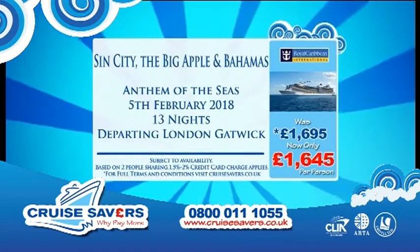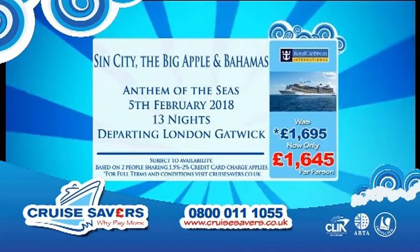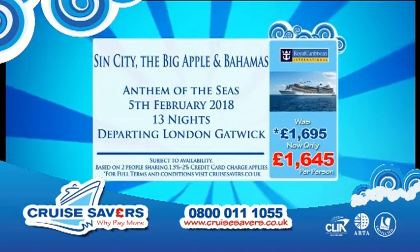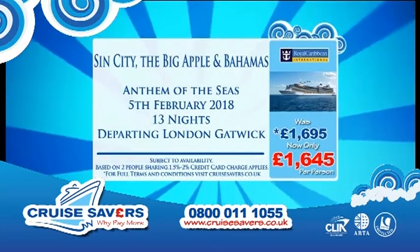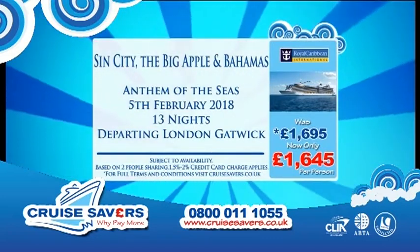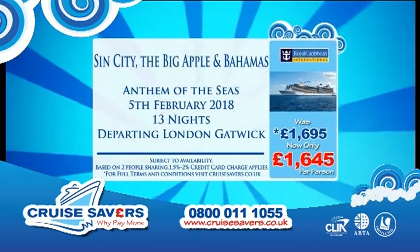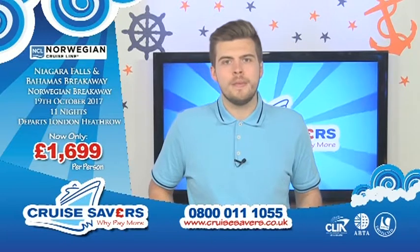So we're going to Las Vegas, New York and the Bahamas on this Sin City, the Big Apple and Bahamas cruise on board Royal Caribbean's Anthem of the Seas — the smart ship. You're going on the 5th of February next year for 13 nights, departing from London Gatwick. Two nights in Las Vegas, two nights in New York, then joining the ship to visit Orlando, Coco Cay — Royal Caribbean's private island — then Nassau before flying back to London Gatwick. That price for all of that, including all overseas transfers and hotel stays, is just £1,645 per person for an inside stateroom — discounted by £50 per person. Remember here at Cruise Savers we like to say, why pay more? That money is better off in your pocket.